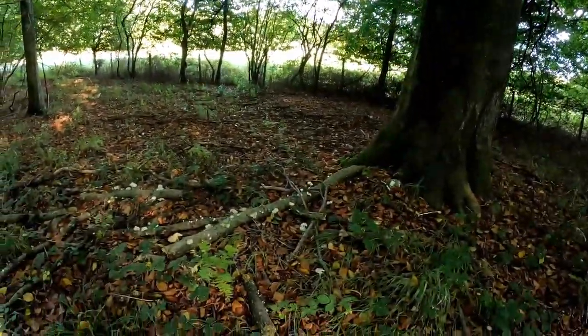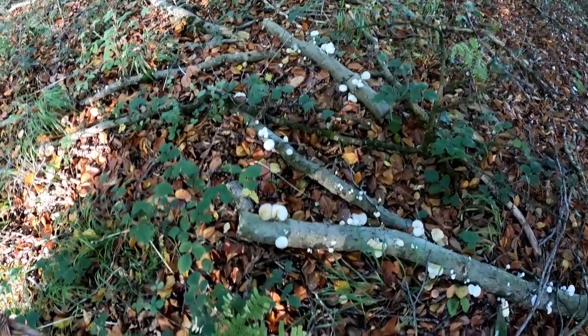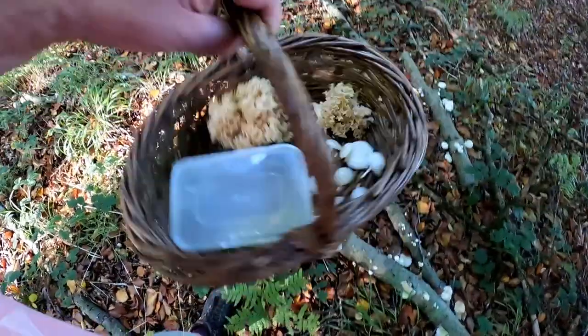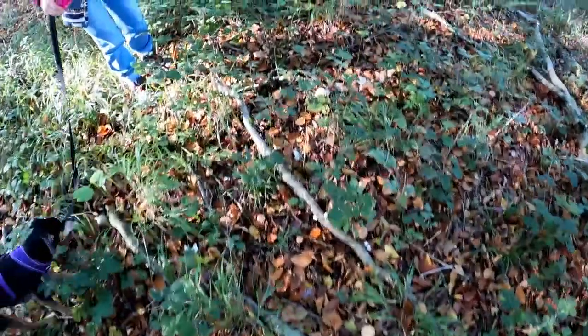Another beech tree - a shed branch of the beech tree - and quite a lot of nice porcelain fungus, so we can afford to be picky here. We'll pick the nice specimens and add them to the basket. So we've got cauliflower fungus, we've got porcelain fungus - there are various other things around here.